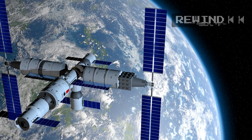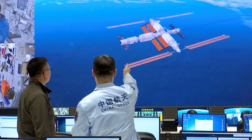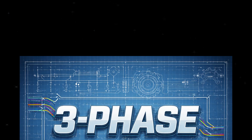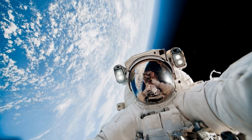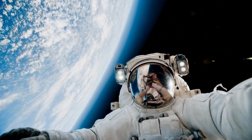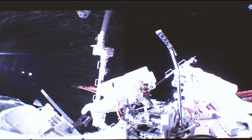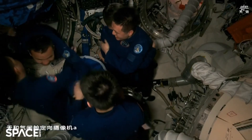To understand Tiangong's speed, you have to rewind three decades, long before any module ever reached orbit. In 1992, China quietly approved something called Project 921 — a long-term national plan for human spaceflight. This wasn't a vague ambition. It was a three-phase blueprint laid out from the beginning: Phase 1, develop the ability to send humans into orbit independently; Phase 2, master space operations — docking, spacewalks, long-duration missions; Phase 3, build and operate a permanent space station. The station was never an afterthought. It was always the end goal.